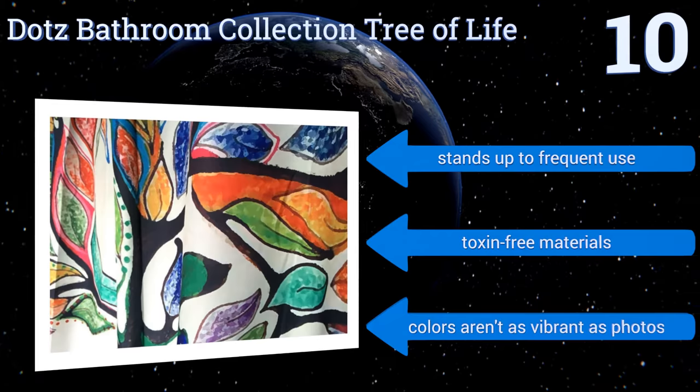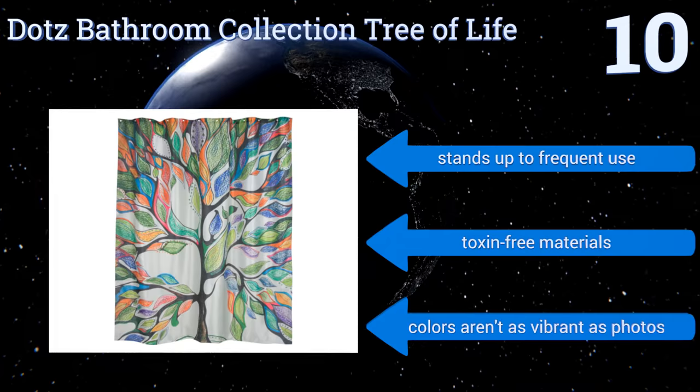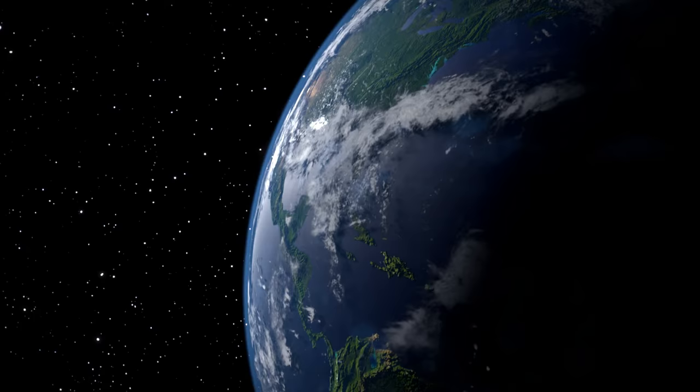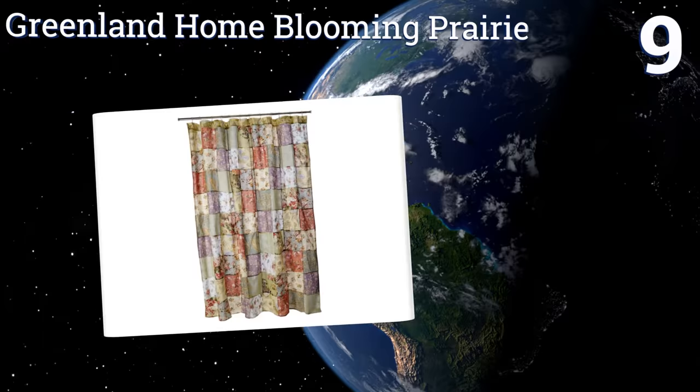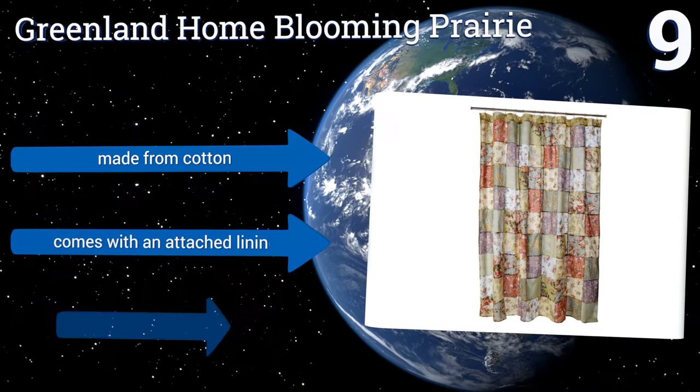At number nine, complement your home's classic interior with the Greenland Home Blooming Prairie. Crafted to mimic the appearance of a patchwork quilt, it will look lovely in a guest room en suite where the decorating objective is to create a space that feels welcoming. It's made from cotton with an attached lining, but the seams are somewhat delicate.